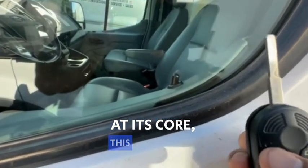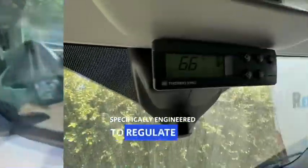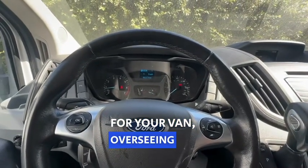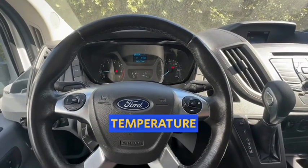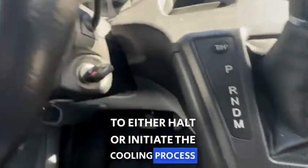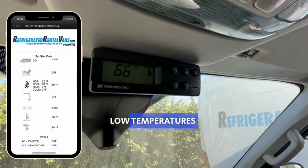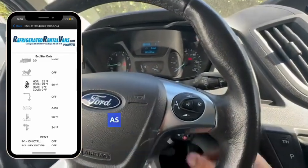At its core, this module is an intelligent automated system specifically engineered to regulate the required temperature in your refrigerated van. Picture it as a thermostat for your van, overseeing the temperature of your cargo storage area. It keeps a constant check on the cargo temperature and communicates with the engine to either halt or initiate the cooling process as needed. The driver can activate the start-stop module and establish the requisite high and low temperatures using the mobile app we grant access to, thereby letting the smart van function as per the commands.